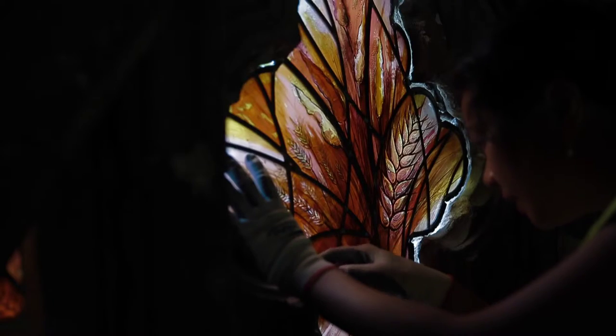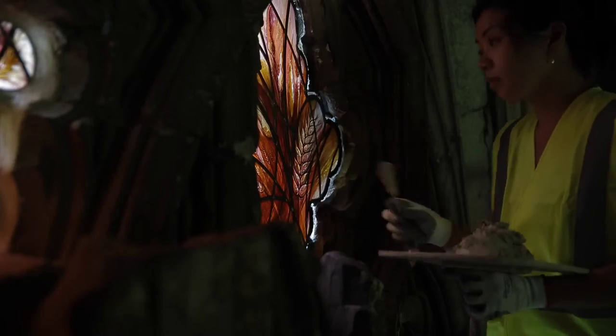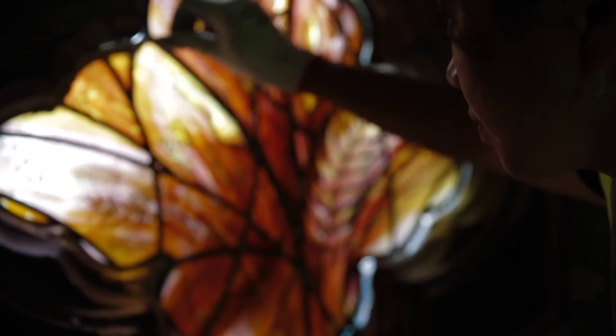Now the window is in situ and all finished, I think it's really really beautiful. I think it really lives up to the idea I had in my head and I think it really captures the essence of my design.